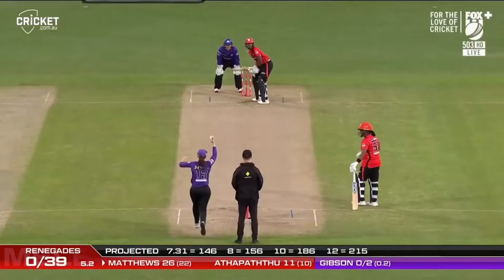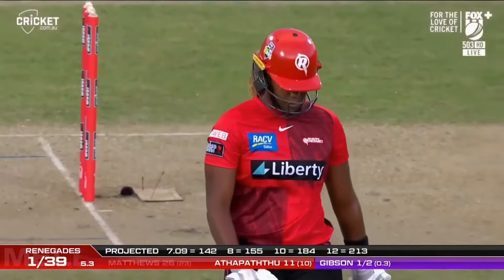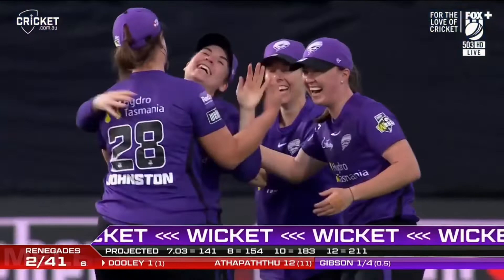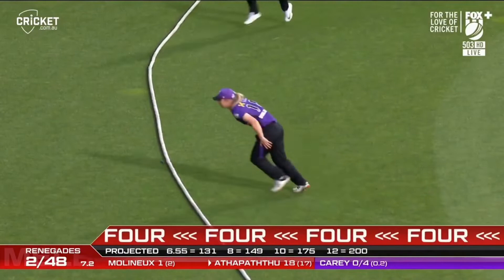The bat gets width, places it perfectly - four more! Oh, is that an outside edge? Yes it is! Beautifully taken from behind, nonchalant in the end. That's a good catch - BBL, she's always open for them. Good catch, good athleticism to get there. Dooley's gone.